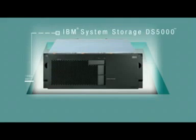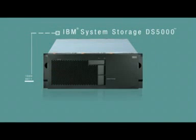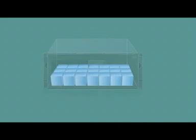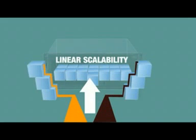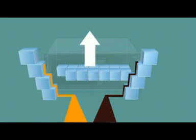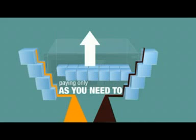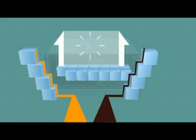The DS5000 is an IBM system storage solution that helps you control unrelenting change by enabling adaptability. Its design maximizes linear scalability, so you can stay in step with growth, adding and upgrading and paying only as you need to, all without downtime.